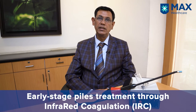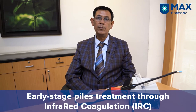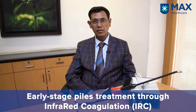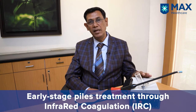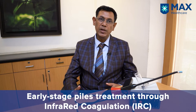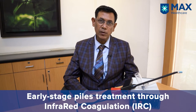Infrared coagulation or IRC is a very effective newer treatment modality for early stage hemorrhoids. Piles patients who don't have very severe disease or who don't want surgery are very effectively treated by this new gadget which has infrared rays in it. This is a simple technique. It's an OPD procedure. No anesthesia is required. No pre-op preparation is required.